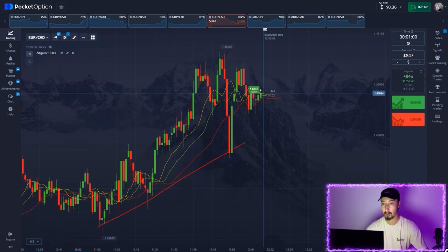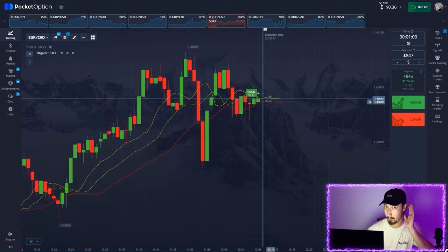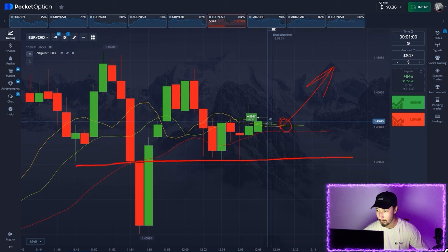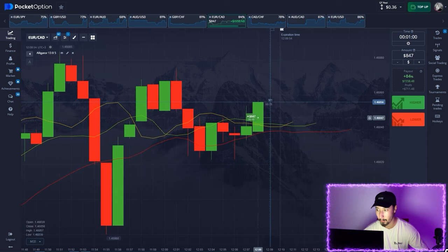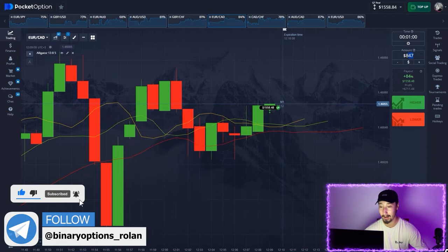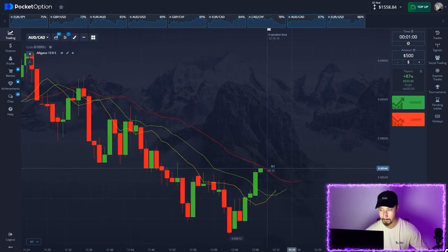Let's open a long position. Check out this massive uptrend — the yellow line just crossed up through the green line, a bullish sign. The price recovered after this decline and I've marked a strong resistance zone. I think the uptrend is likely to continue for a while given the signal, and the price should reach at least this resistance. We're in profit — $1500 on the balance, our target is getting closer.